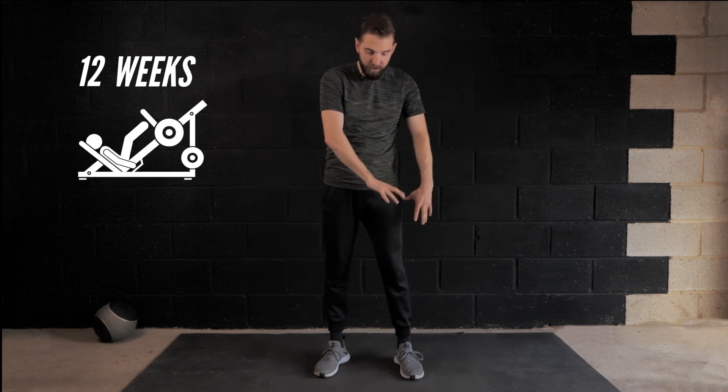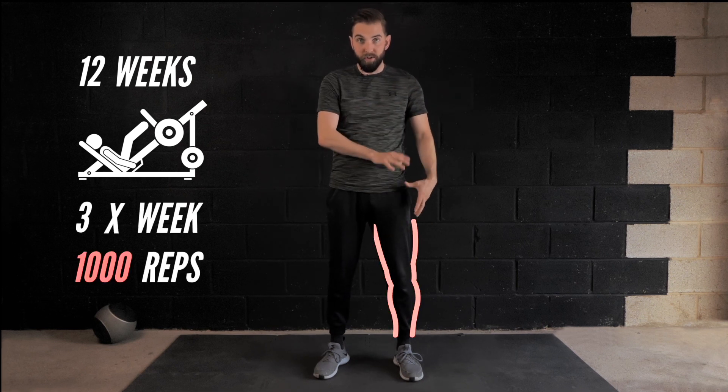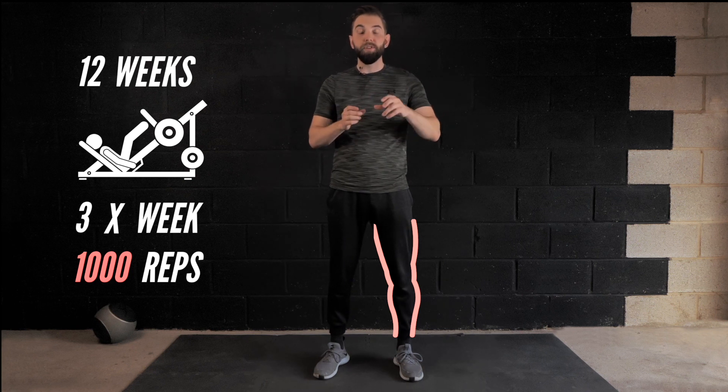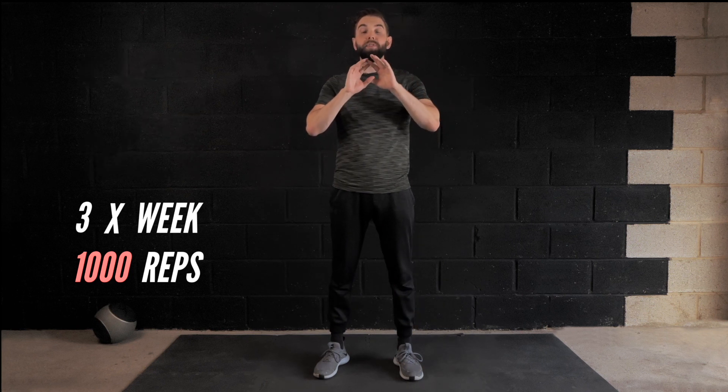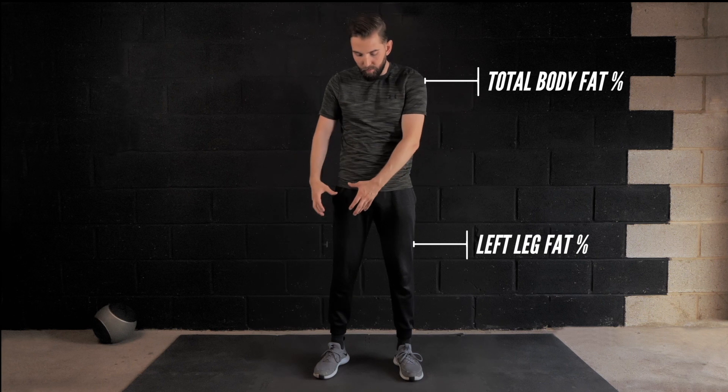There have been multiple studies that have looked into spot reduction. One really good study took a group of young men and young women and trained them for 12 weeks. It got them doing the single leg press on just one leg - for this instance, just the left leg. Three times a week they did a thousand reps on the left leg, and they measured the body fat percentage of all participants before the study - their overall body fat percentage as well as the body fat percentage of the left leg and the right leg.